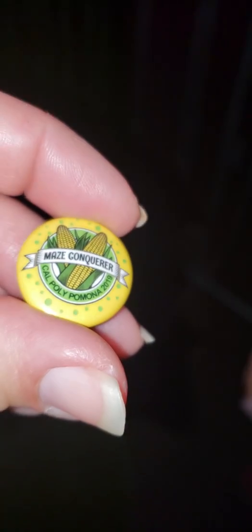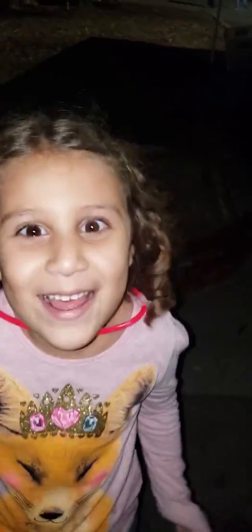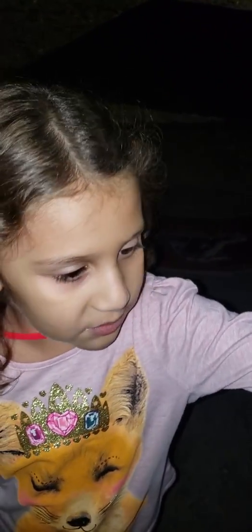At the end of the maze, they gave us pins. It says Maze Conqueror, Cal Poly Pomona, 2019. We're now going to go get our pumpkins. We went through the corn maze — it was really hard — and now we're going to pick a pumpkin.